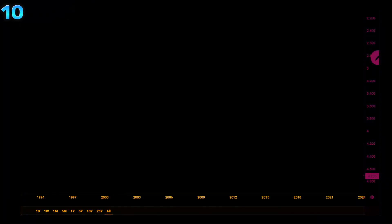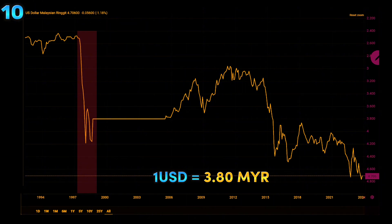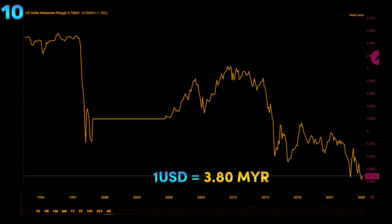The Malaysian ringgit was pegged to the US dollar at RM3.80 during the height of the Asian financial crisis in 1998, and it stayed that way until it was unpegged in 2005.